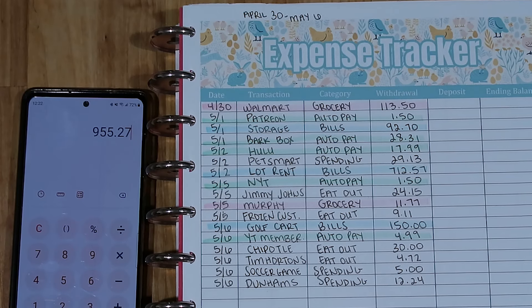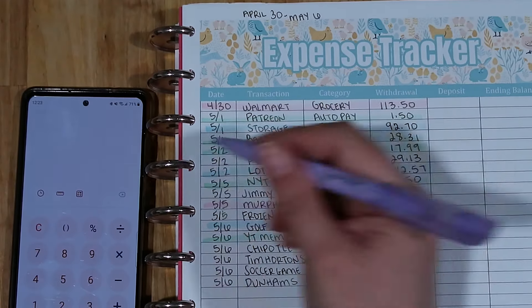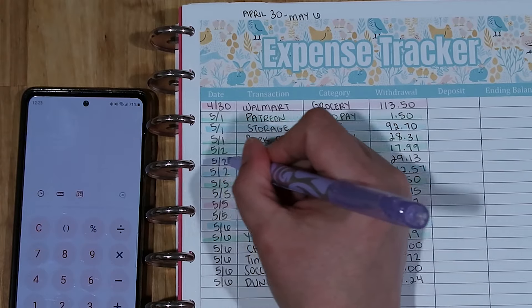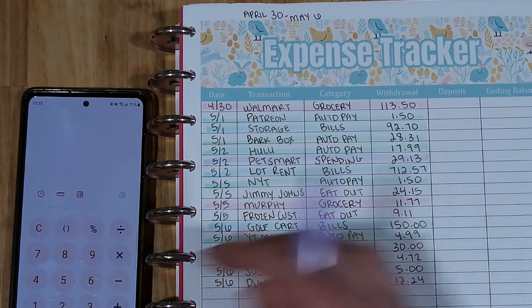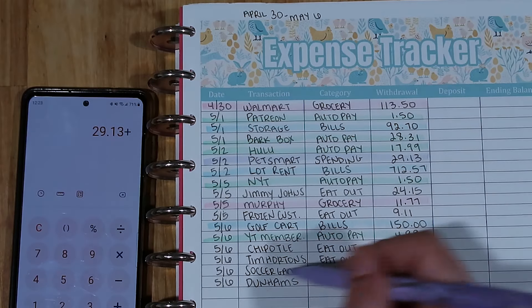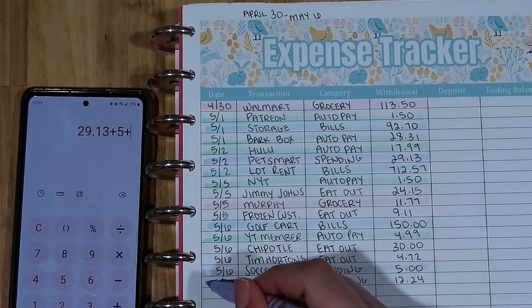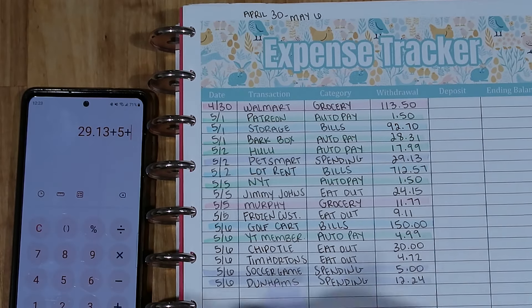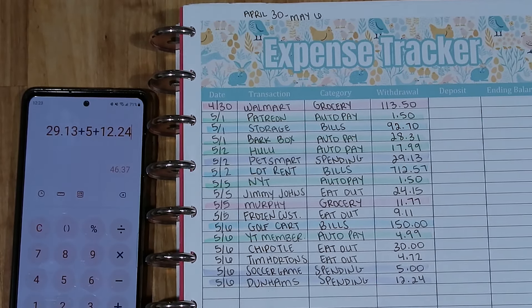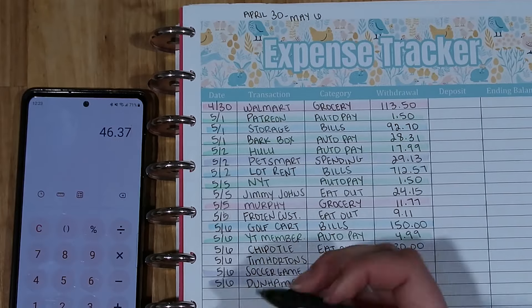Next we'll do spending — I'll use purple, which is my favorite color. What's your favorite color? Leave it in the comments below. At PetSmart we spent $29.13, at the soccer game we spent $5, and at Dunham's $12.24. That was really it for our spending — not too shabby at all, totaling $46.37.